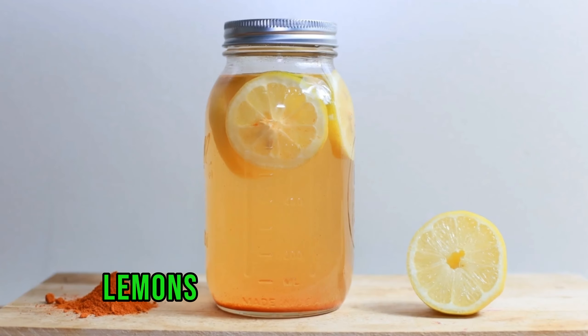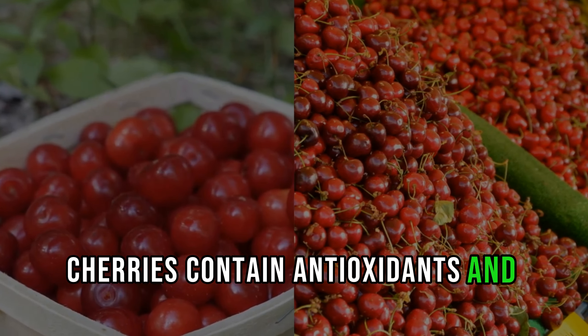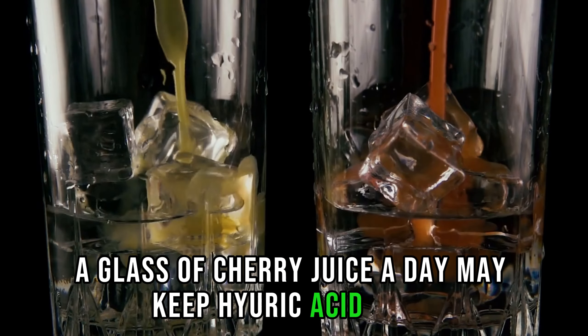2. Cherry Juice. Next on our list is cherry juice. Cherries contain antioxidants and anti-inflammatory compounds that can reduce uric acid levels. A glass of cherry juice a day may keep high uric acid away.